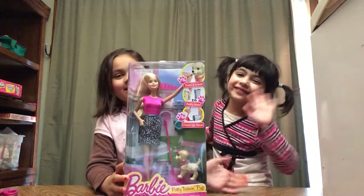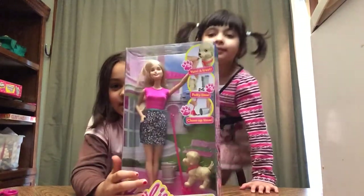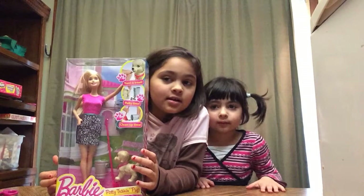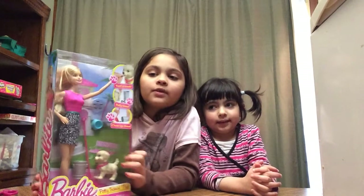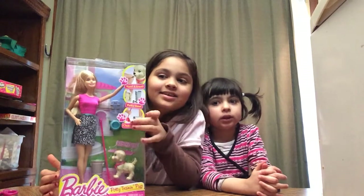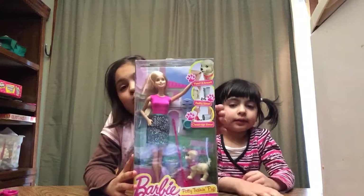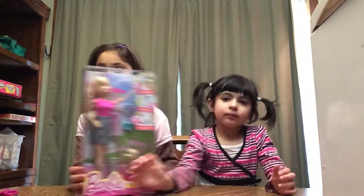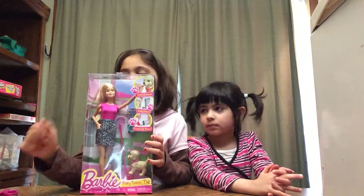Hi guys! Today we're going to open this new 2015 Pooping Puppy. They released a Taffy dog for 2012, and now they're making a puppy for 2015. I am very excited - we bought this yesterday from Walmart and it was $14.95. Barbie has a new look and I love her outfit, so let's get started.